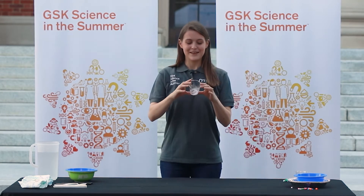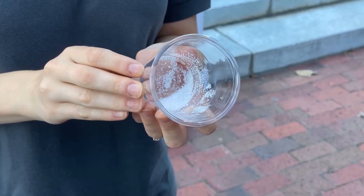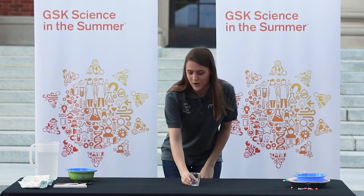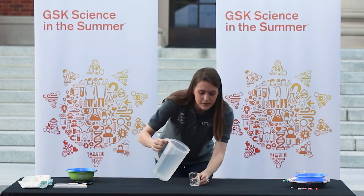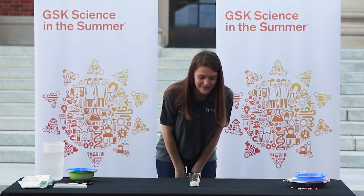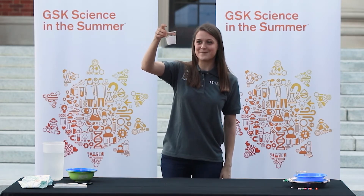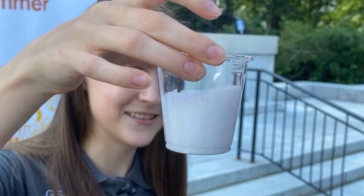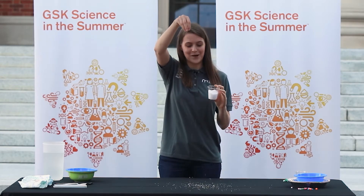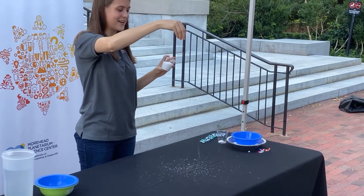Polymers have some really interesting properties — for example, spider silk is really, really strong. I'm going to show you one of my favorite polymers. This is something called sodium polyacrylate, and it looks a little bit like salt or sugar — it's just a little white powder. But watch what happens when I add some water to it. It's growing and fluffing up, taking up way more space, and there's no more water left. It's really fluffy now, almost like snow.